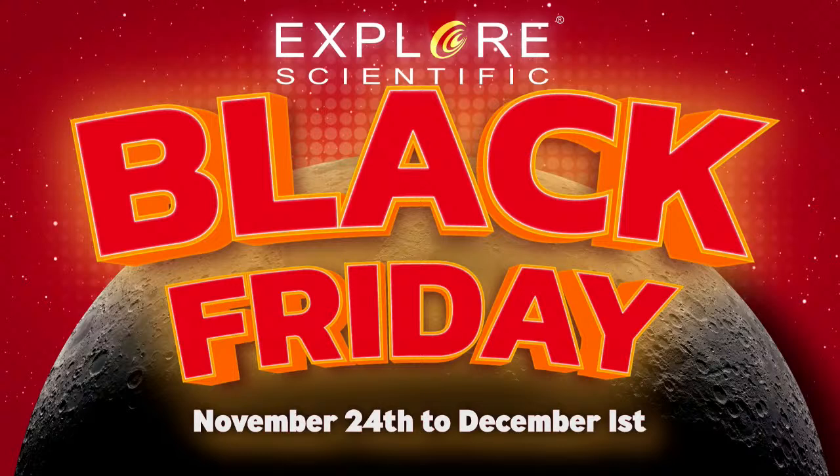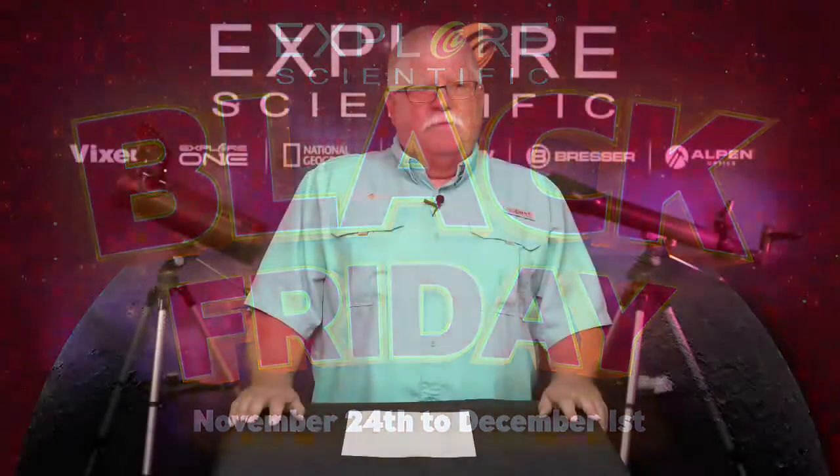We had some audio issues, but ladies and gentlemen, please welcome Mr. Kent Martz with Explore Scientific's Black Friday holiday sale, November 24th through December 1st.